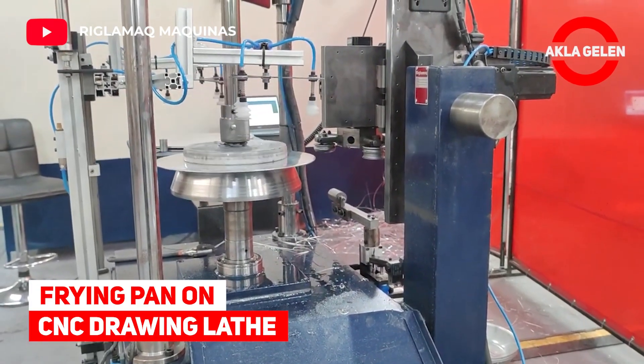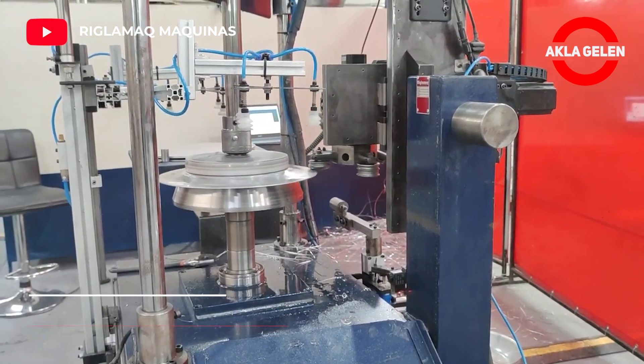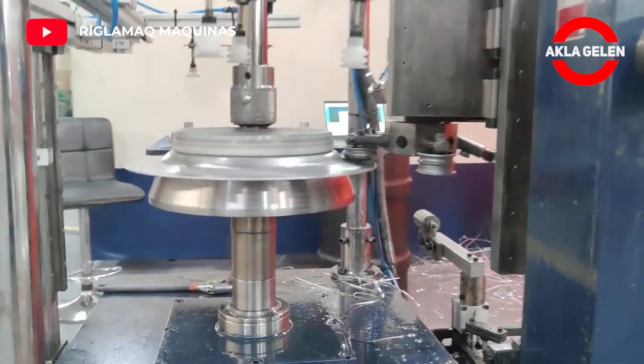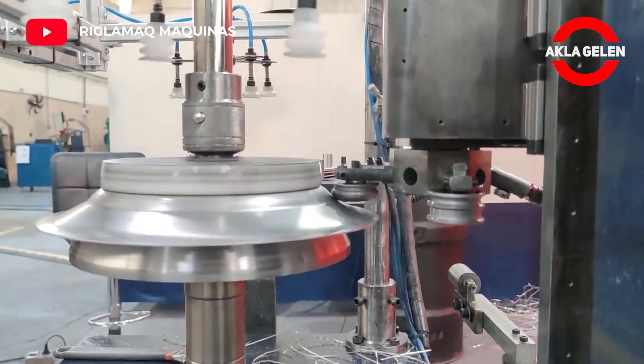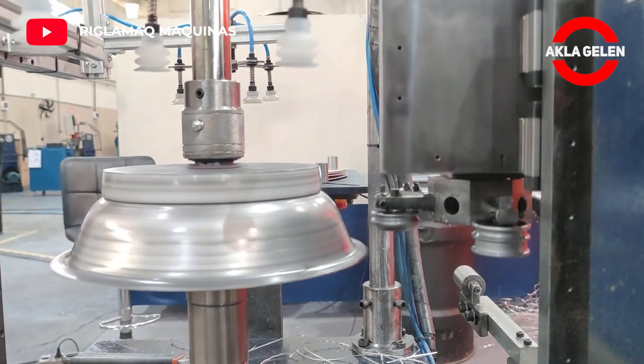Frying pan on CNC drawing lathe. Let's see how an aluminum frying pan is shaped on a lathe.